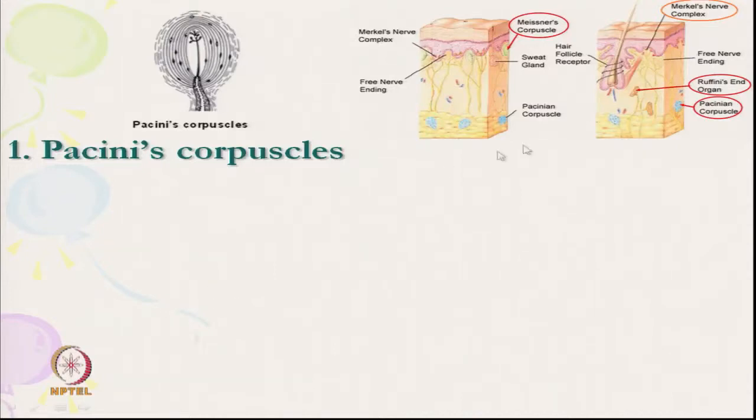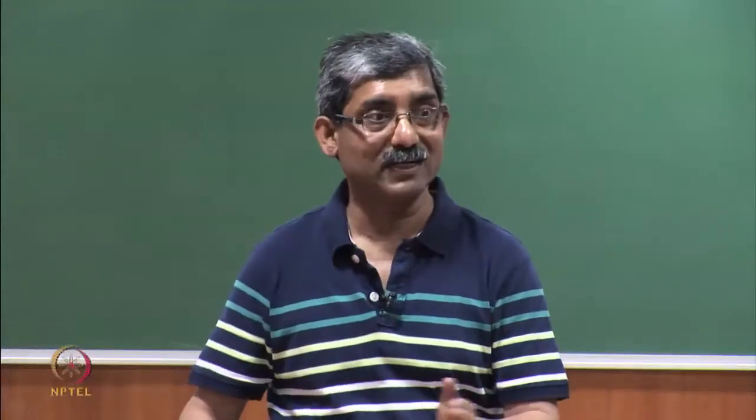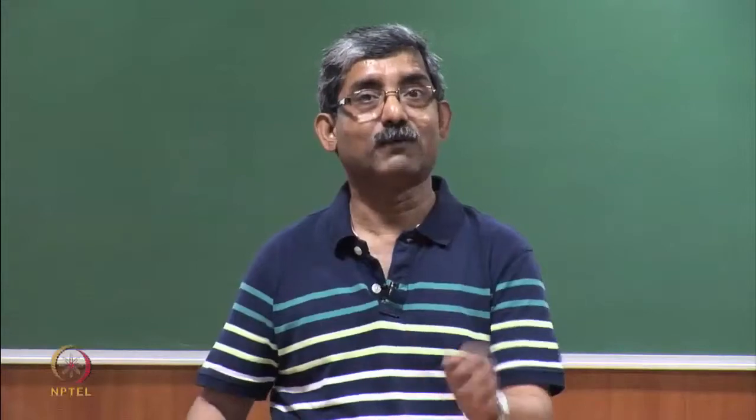Pacini's corpuscle is located at the tip as already mentioned. This mechanoreceptor is responsible for pain and pressure sensation, and detects gross pressure change and vibration. It senses pressure change and also vibration; Pacini's corpuscles are capable of sensing rapid vibration even from a few centimeters away from the skin. So it senses two sensations: pressure and rapid vibration.